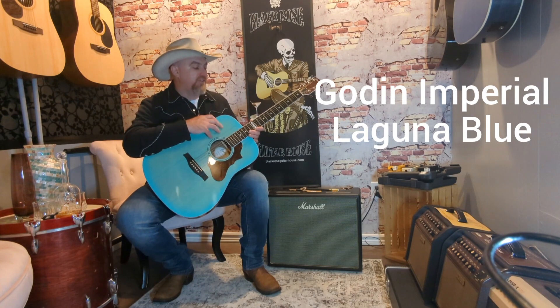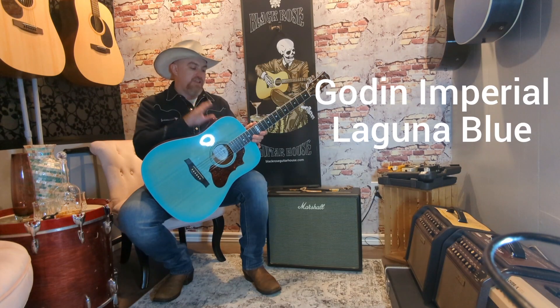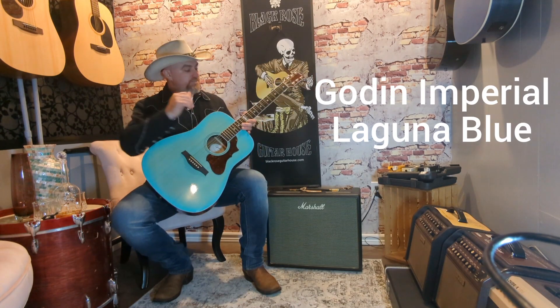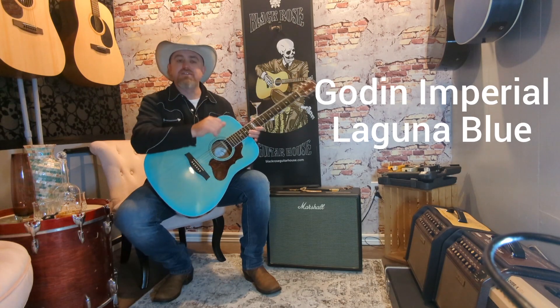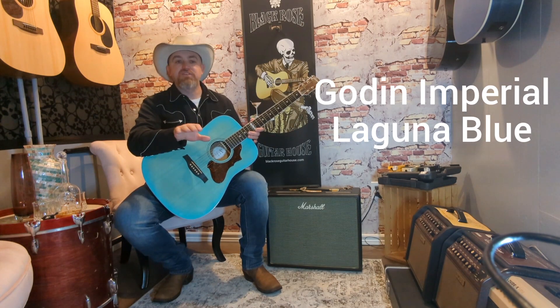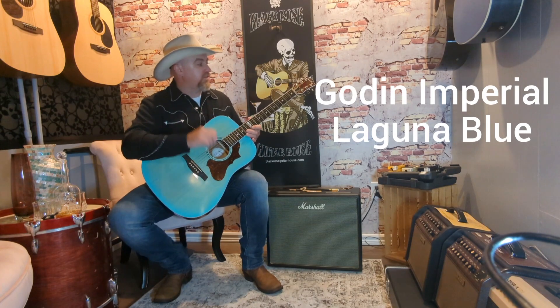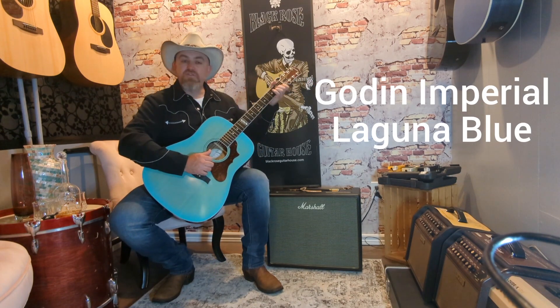This one is all solid wood construction, so we've got a solid Sitka spruce top and solid mahogany back and sides. Really beautiful sounding guitars that deal really well with a whole variety of styles. So whether you're a finger picker, a strummer, or a flat picker, this guitar can do it all. So we'll take a quick listen to a few of those — do a little finger picking.